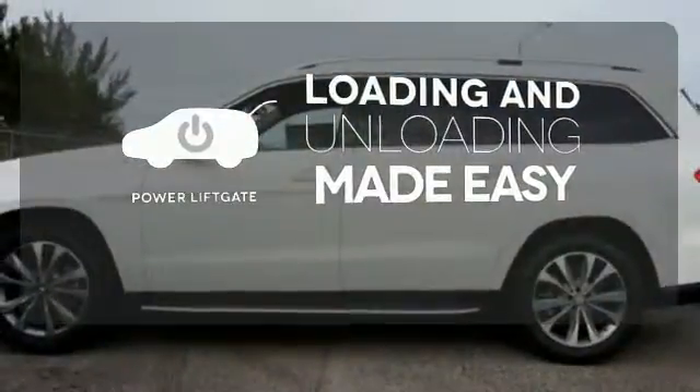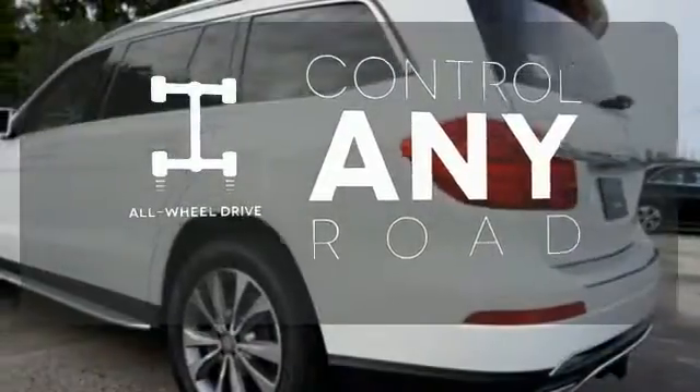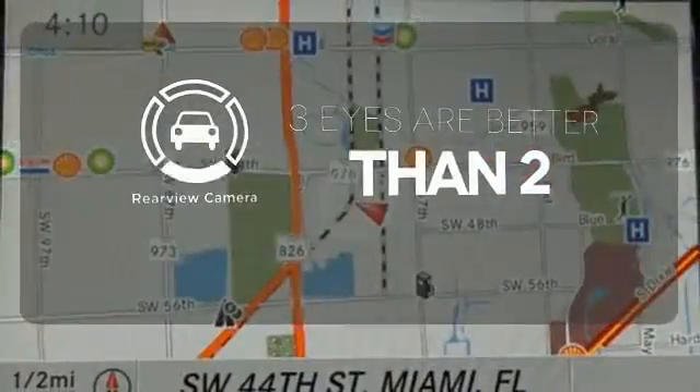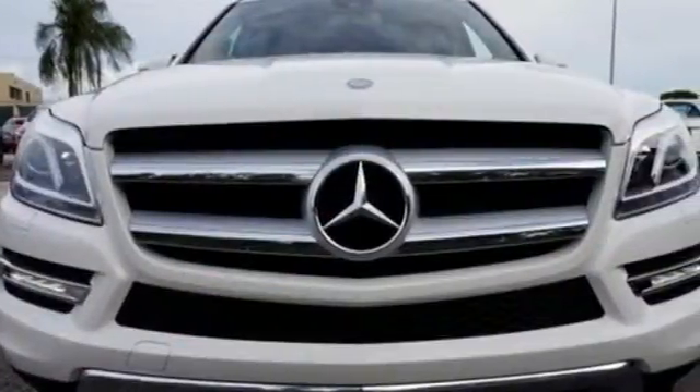Loading and unloading your vehicle just got easier with the power liftgate. All-wheel drive allows you to master any road, any time. The backup camera gives you a clear picture of what's behind you. It has the extraordinary ability to satisfy your true driving desires. Get behind the wheel today.